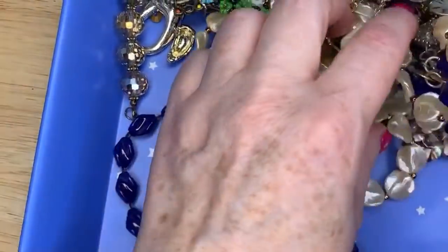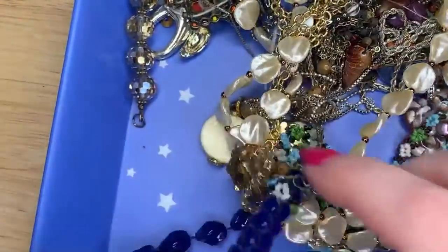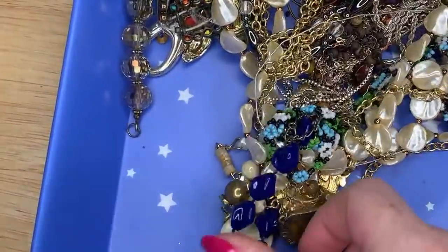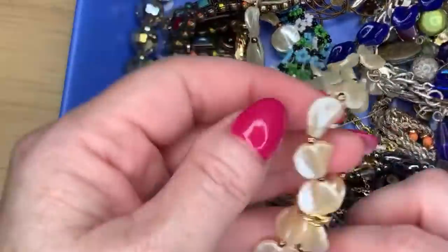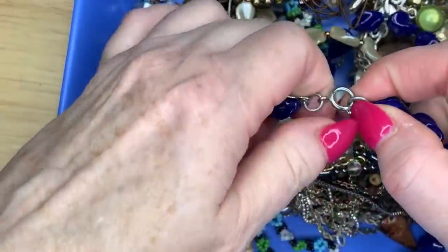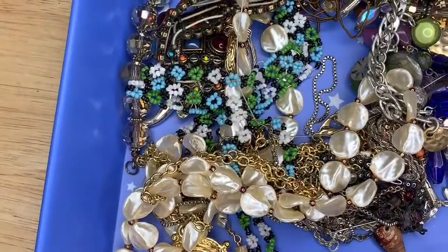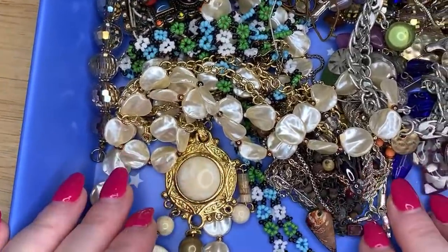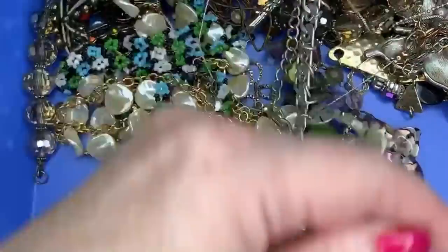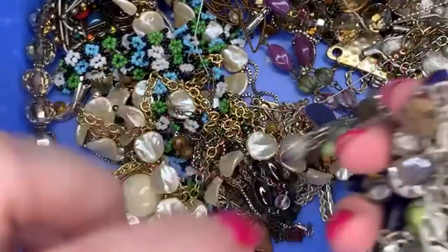I knew Sarah Coventry was collectible by some people, but I'm not an expert in it. I'm going to look that up in a minute. We've got some tangles here — I'll just unhook it and extricate the chain that way. The problem is when I start detangling stuff, I hold my breath and it makes me really stressed out.